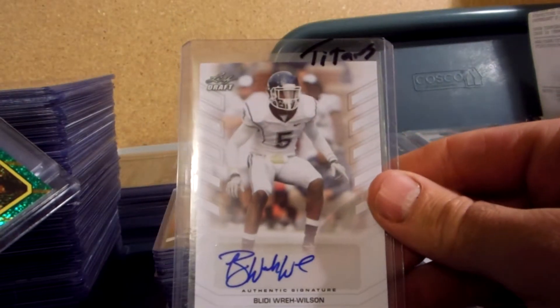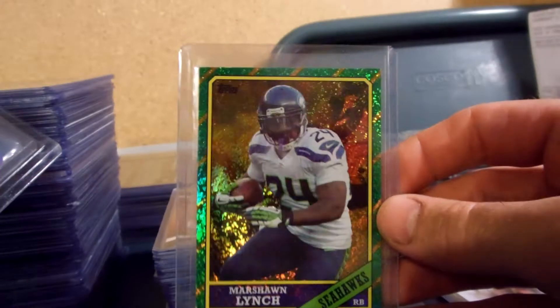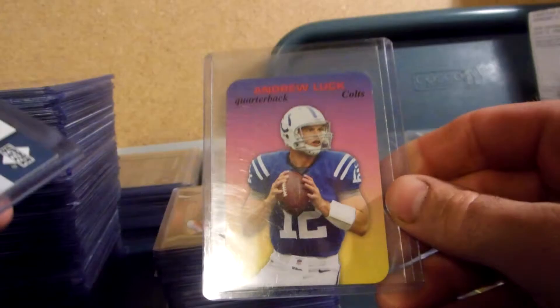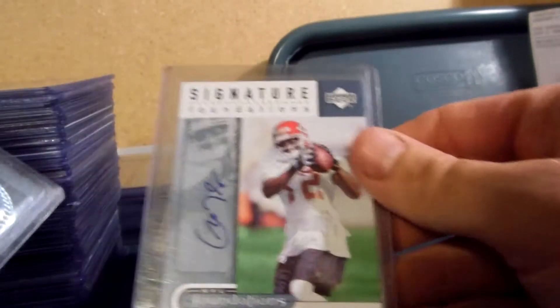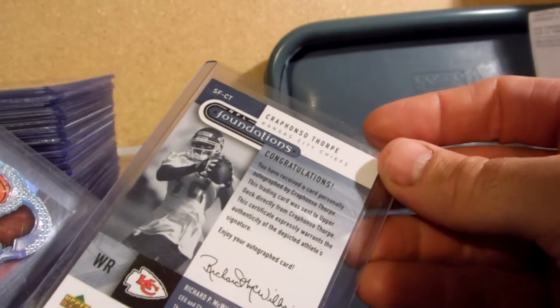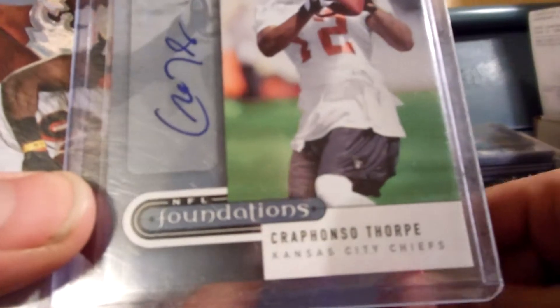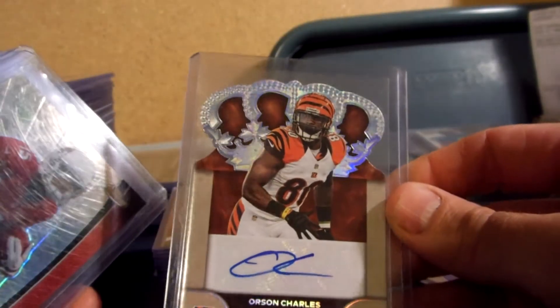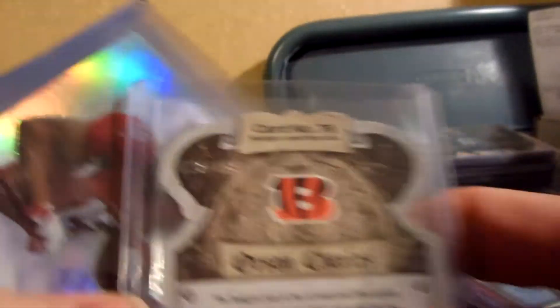Ray Wilson, Titans. I've got a Marshawn Lynch for the Seahawks from 2013. Andrew Luck from 2013 Artifacts Signature Foundations — this is a sticker autograph. Crafanzo Thorpe for the Chiefs. Orson Charles for the Bengals, numbered 128 of 149.